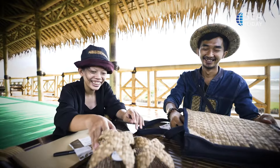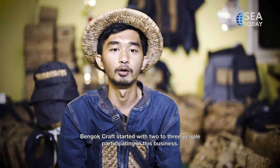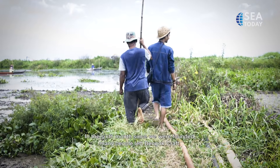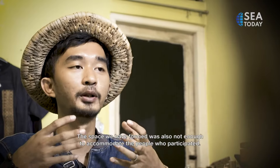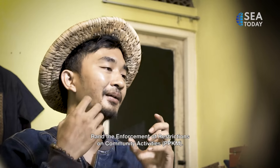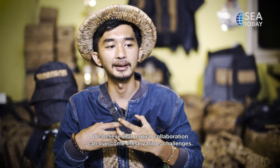Firman and Asta have been through a lot since Bengok Craft started. Bengok Craft started with just 2-3 people, then started to develop production. At one point, the space they built was not enough to accommodate people. Then they were also tested with the pandemic, and PPKM brought more challenges — especially in the field of crafts. But they are confident that with collaboration they can overcome various challenges.